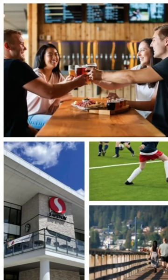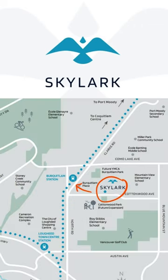Hey everybody, this is Jack, and today I want to talk about Polygon's newest development near Perquillam Station and Perquillam Plaza. It's called Skylark, it's near Coltonwood Avenue and Adler Avenue, it's across the street from Coltonwood Park, it's an 8 minute walk to the Skytrain Station, and a 10 minute drive to SFU.